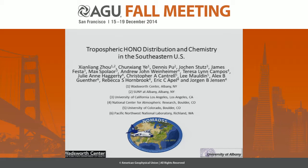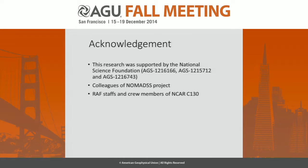I'm going to share with you some of the results we collected during the NOMAS field study in the summer of 2013. Before I start, I would like to acknowledge my co-authors for their contribution, and also the help and assistance from colleagues of the NOMAS project, the RUF staff, and C-130 crew members. This research is supported by the National Science Foundation through three grants.